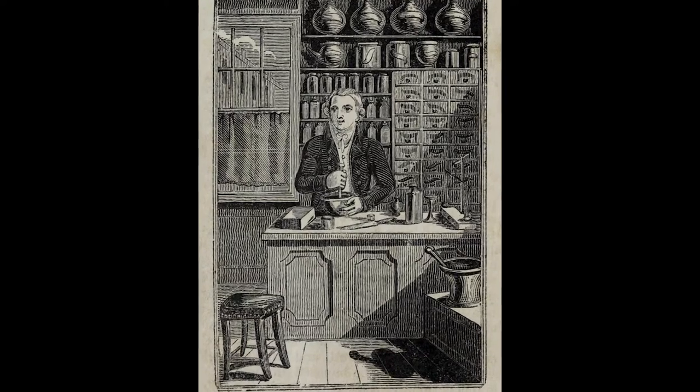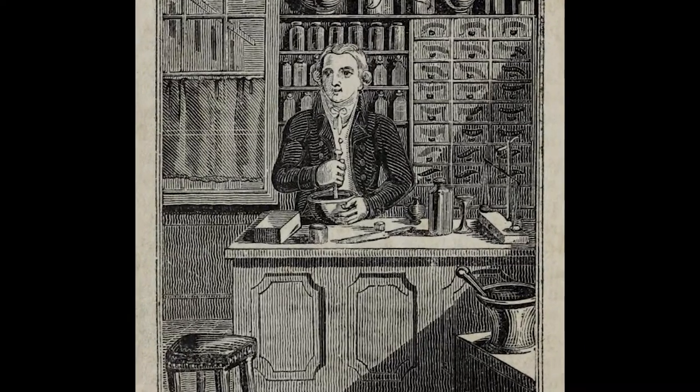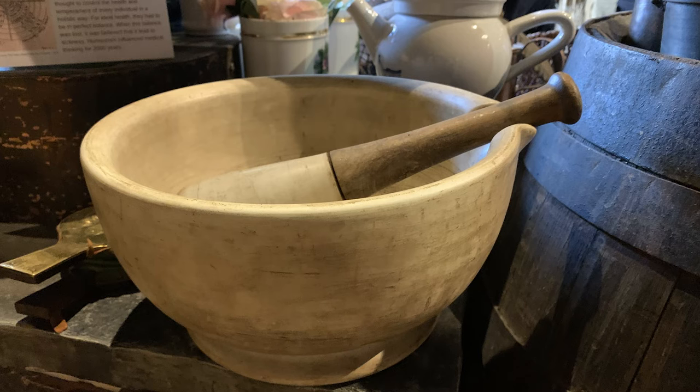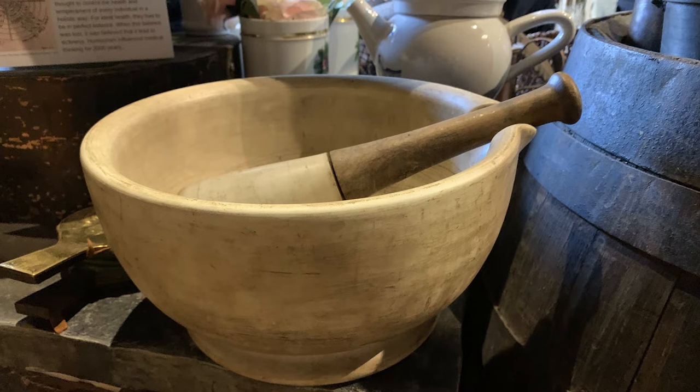Apothecaries used pestles and mortars for pounding, mashing and grinding down ingredients so that they could be made into medicines for patients. An apothecary would have had a range of mortars in different sizes and materials for different purposes and ingredients.